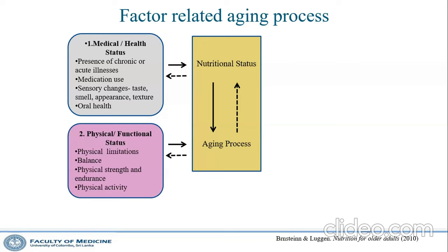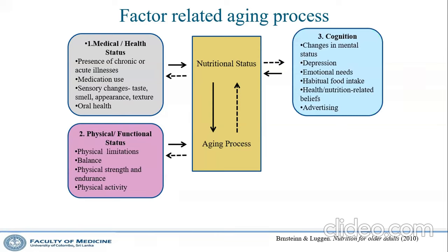Functional limitations also contribute — they may not be able to walk to buy food, their balance is poor, and activity levels are reduced, so they don't feel hungry. Cognitive deterioration, depression, and emotional changes also play a role. Some older women stop eating protein items like meat and fish due to habitual patterns, health beliefs, and sometimes misleading advertising.